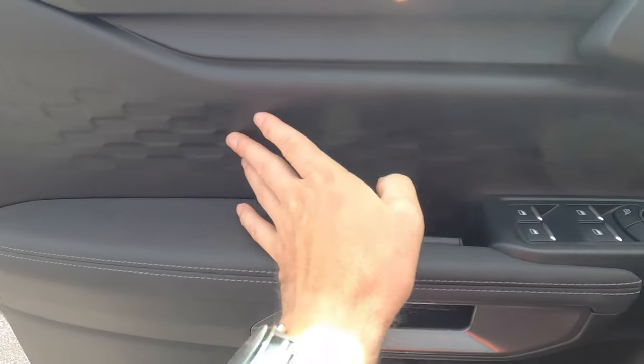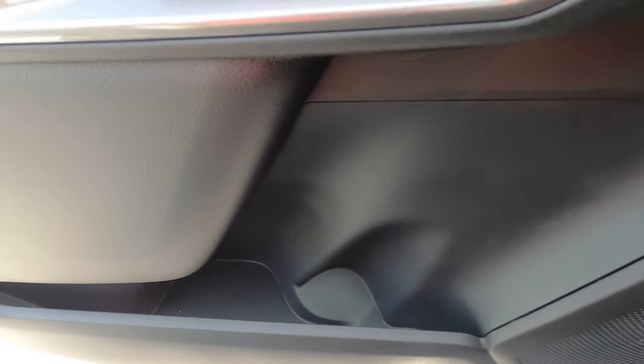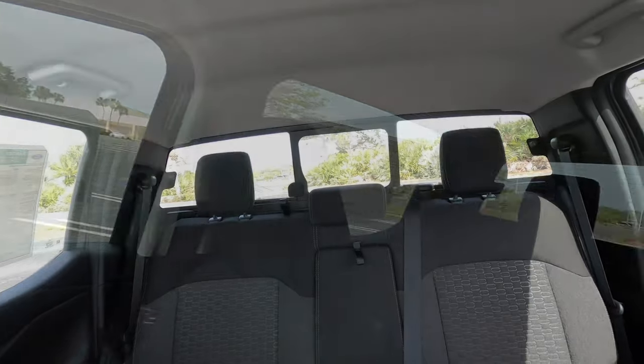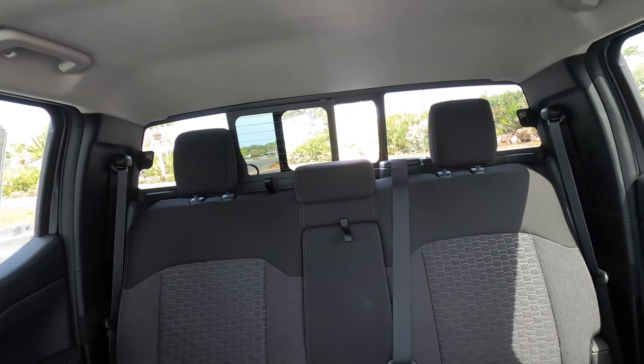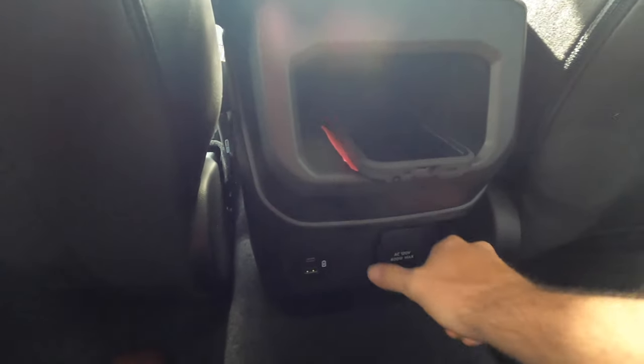The door holds itself where it needs to be. You get a nice pattern on the panel with one-touch up and down for the front windows, a long storage pocket, and a beverage holder carved out. The XLT also adds the power sliding rear window. Headroom and legroom are solid — the carve-out in the roofline gives you probably an additional two inches or so.